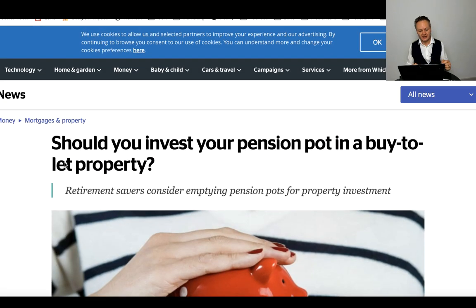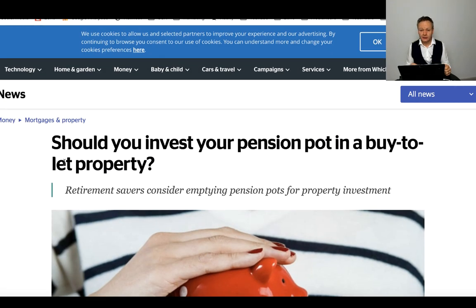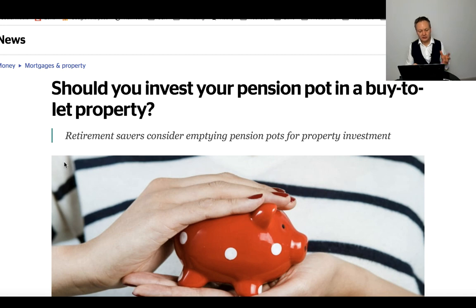The first paper I'm going to read is from Which. Not exactly a tabloid, but they do produce some brilliant articles. It talks about whether you should invest your pension pot into buy-to-let property. So with pension pots, typically you would accumulate some funds, put that into your pension, and once you come to the age of 55, some people are taking 25% or indeed more from their pension pots to invest into buy-to-let property investments.